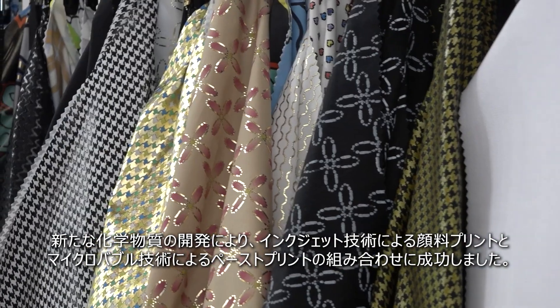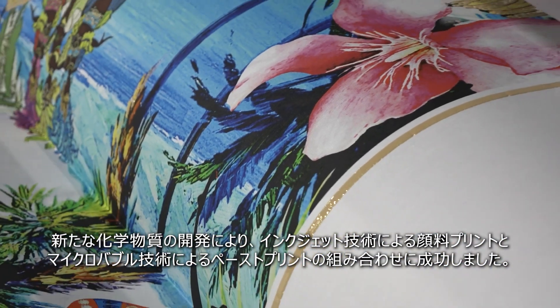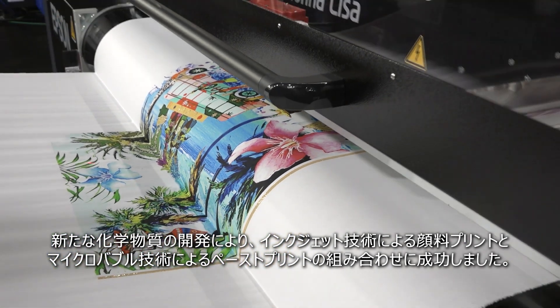which designed new chemical components and combined inkjet technology, which uses pigments, with micro valve technology, which uses pastes.